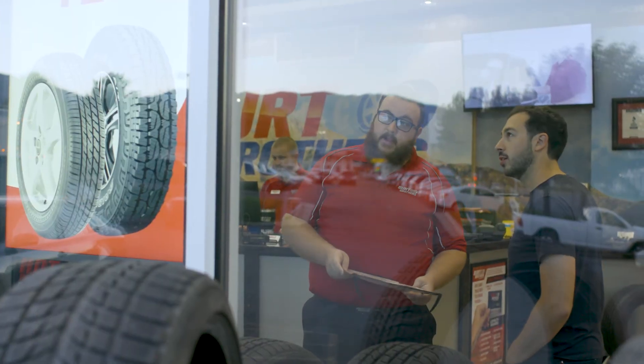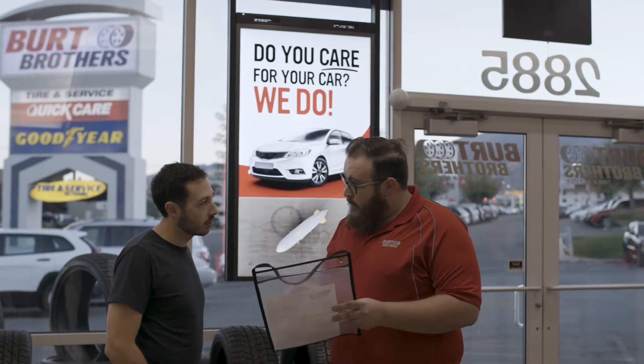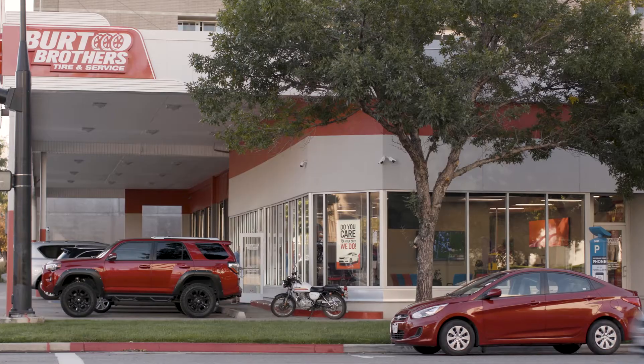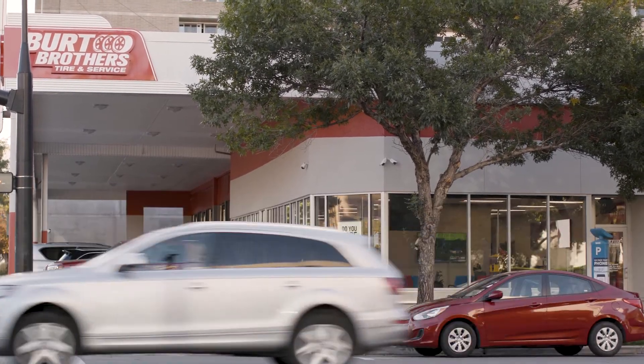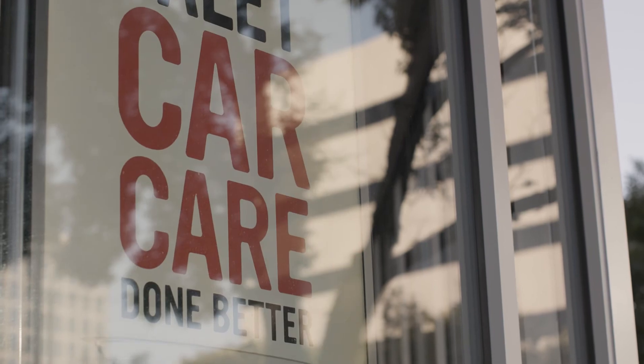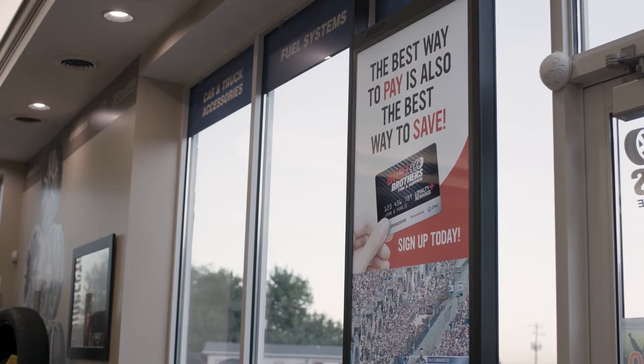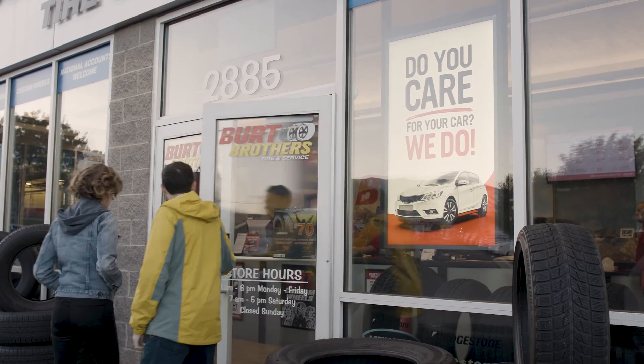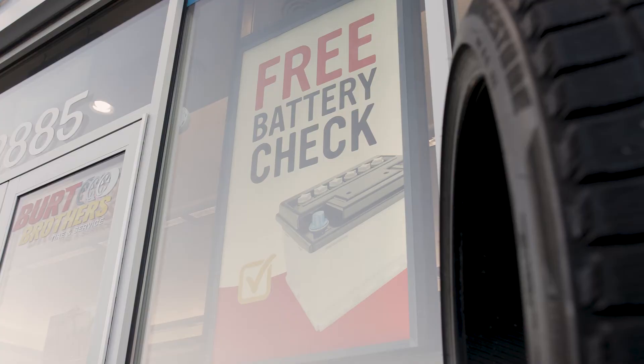The great thing about the dual-sided display is you can really talk to multiple customers with one display. With the outside at 3000 nits — very bright — it doesn't matter what your weather is, they're going to see a great message and you attract them into the store. Now we've got a captive audience inside. Whether you saw this package online, on TV, heard it on radio, or now you see it in my store, that story is the same story. And that's what's really exciting.